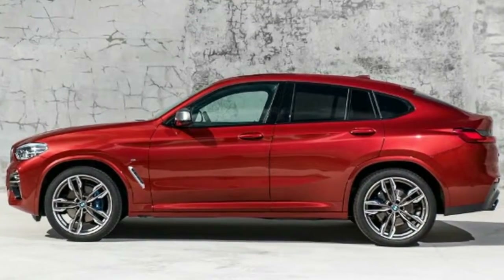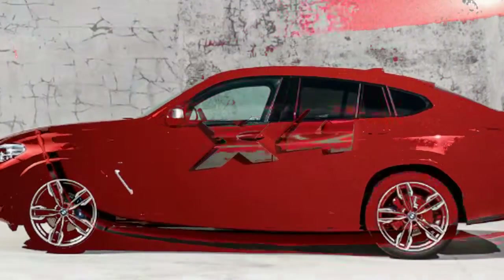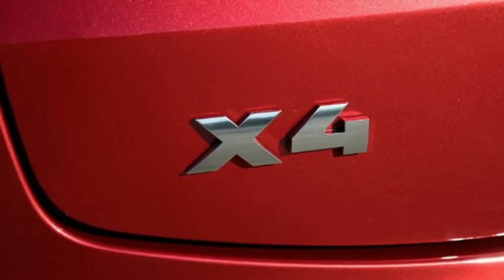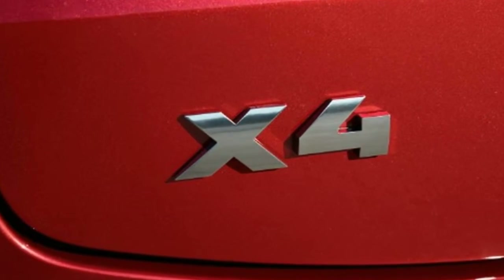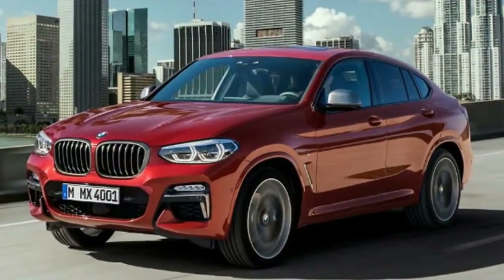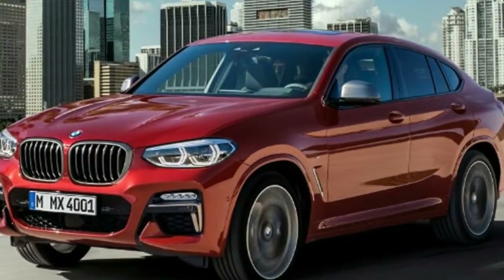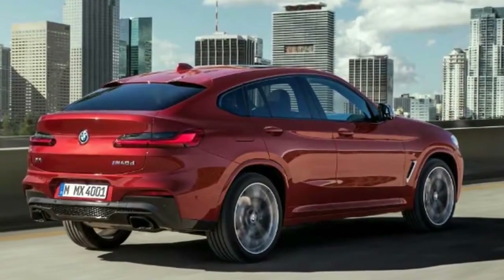BMW X4 Interior Design and Technology: Inside, it's very much a carbon copy of the X3. There's a choice of six colors for the ambient lighting, and the option to electroplate some of the details, including the electric window switches and the controls on the steering wheel. And if you choose one of the X-Line, M Sport X or M Sport models, that is reflected inside, with specific seats and trim materials.